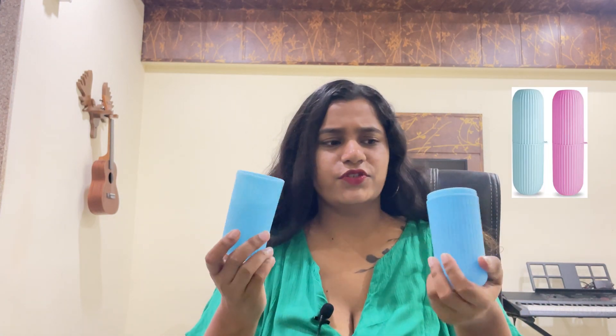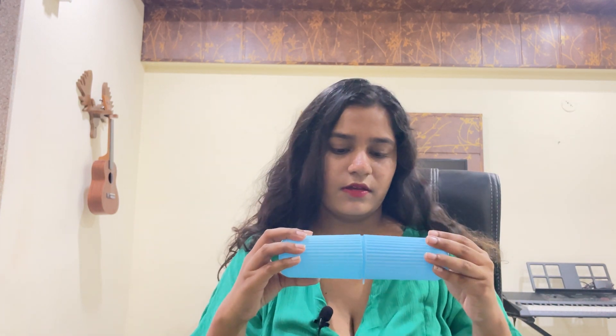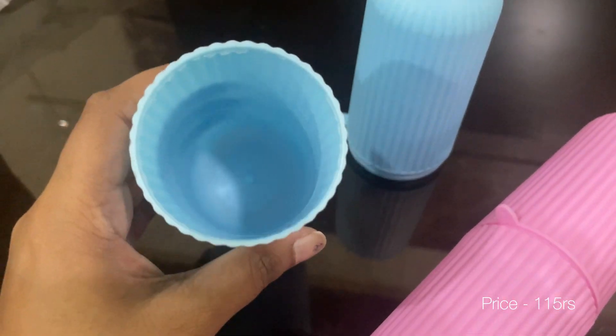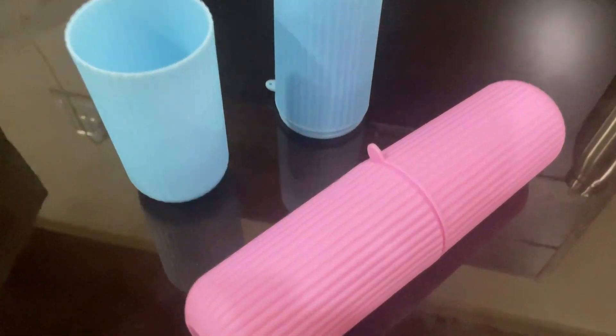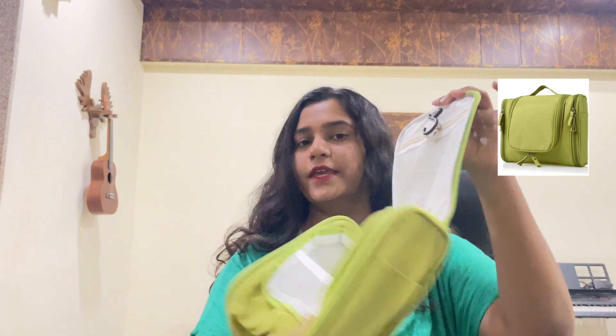The first thing I bought is this holder which holds a toothbrush and toothpaste together. I feel this is very helpful because my toothbrush is so hard to find when I actually need it, and the quality is good. I bought two of these — cute pink and blue — and they're very affordable. This is the KBS Capsule Shape Travel Toothbrush Case Cover Holder, portable. I took it in a set of two, so it was for ₹115.